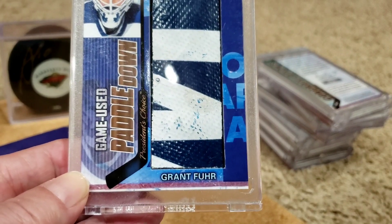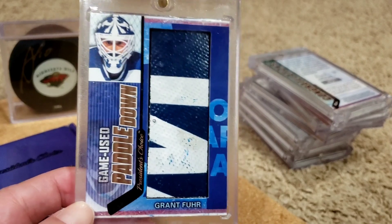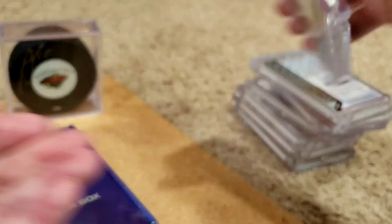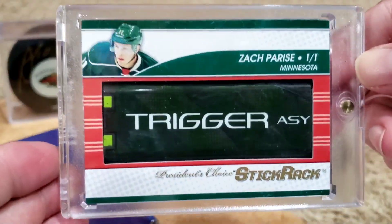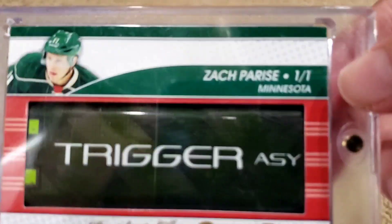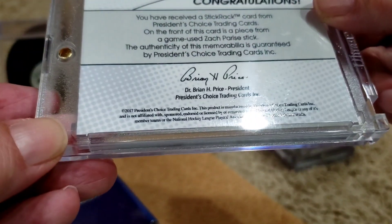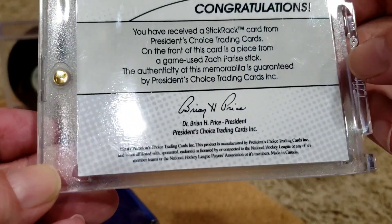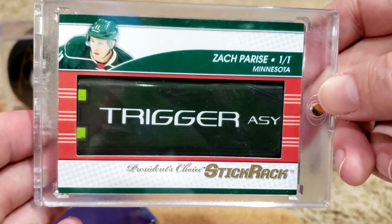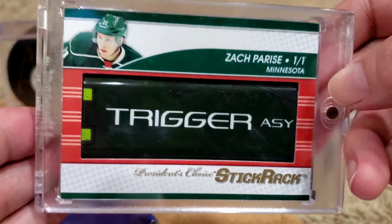I also have one that I bought, just searching for Minnesota North Stars or Minnesota Wild and Stick Rack, and this card came up and I got an incredible deal on it — unbelievable. We've got a Zach Parise stick piece, and that one is a one of one. This is a different year — 2017 President's Choice Zach Parise from Minnesota Wild. Now he's on the Islanders, but this is a one of one.